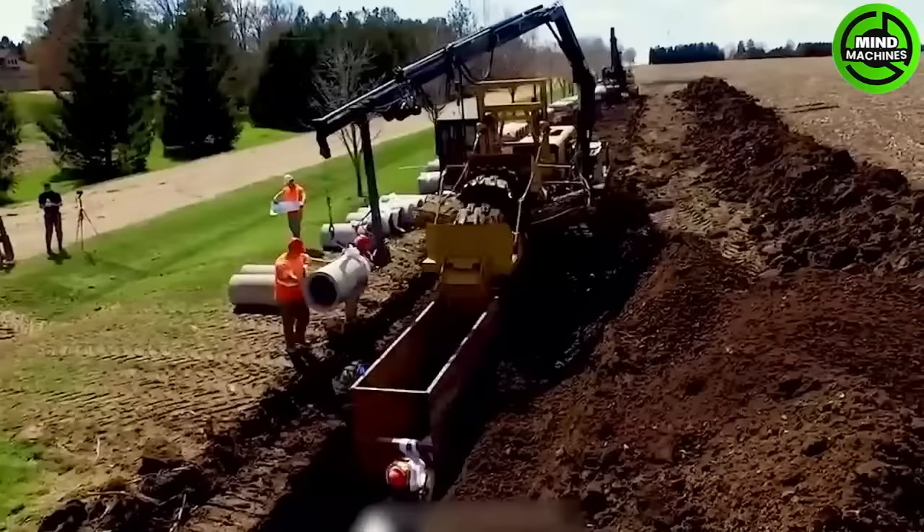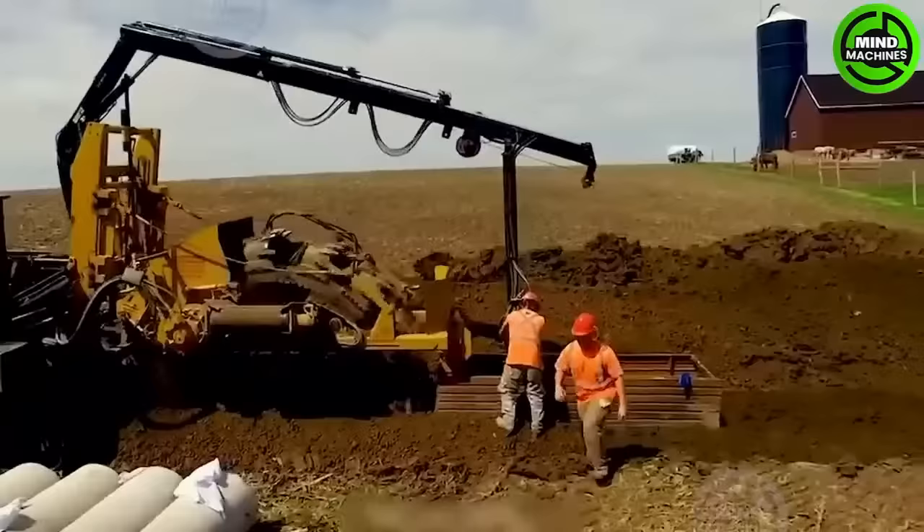The Wolf 8000, a wheel trencher, has proven its durability and versatility in the construction and infrastructure industries.